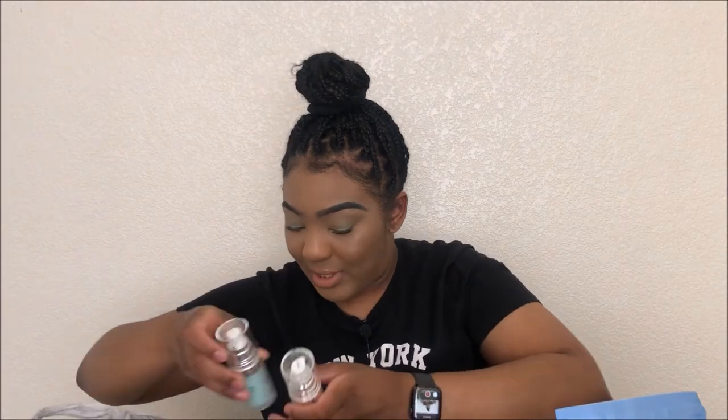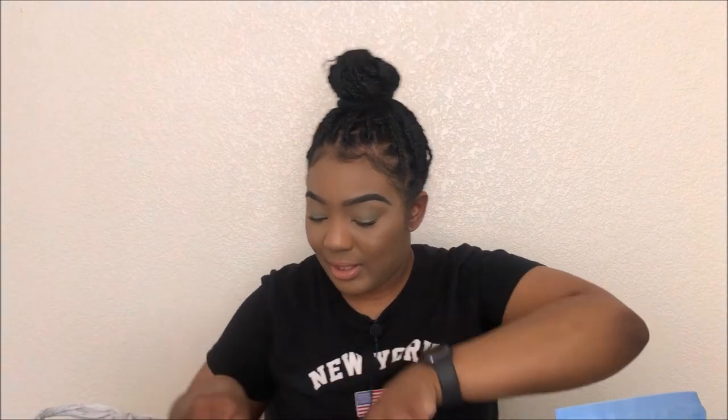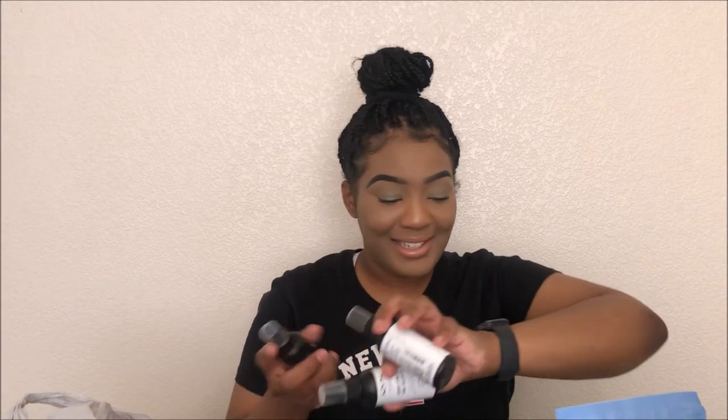The next items are primers. I've tried ELF primers before — for myself I got the Poreless Face Primer in the travel/on-the-go size. I actually used some today and it looks pretty nice. And then this is a Hydrating Face Primer for my mom and my sister.